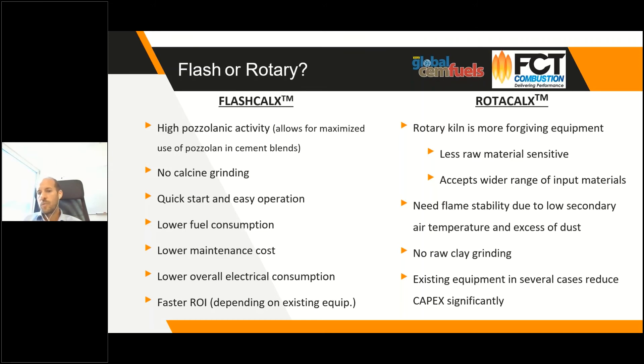The rotary kiln has lower secondary air temperature compared to clinker kilns, requiring good flame stability, which can limit the use of alternative fuels. The flash calciner's separate hot gas generator allows more flexibility for alternative fuel use. A major advantage of the rotary kiln is that most plants already have the necessary equipment, so an existing clinker kiln can be modified to calcine clay with relatively small effort.